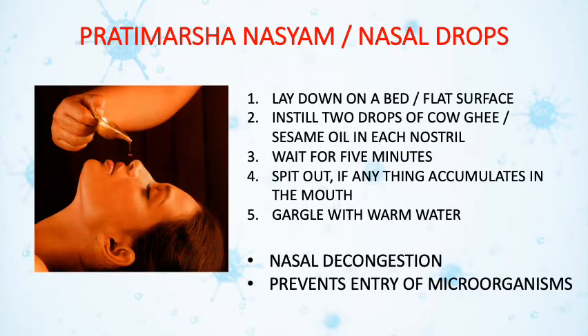To prevent infection from the nasal route, pratimarshan nasya or nasal drops are indicated. To do this, first lay on the bed or any flat surface. Instill 2 drops of cow ghee or sesame oil into each nostril and wait for 5 minutes till all the mucus gets accumulated into the throat. Then spit all the accumulated mucus from the mouth and gargle with warm water. This helps to decongest the nasal mucosa and also prevents the entry of microorganisms.